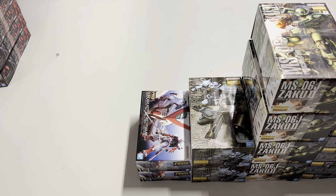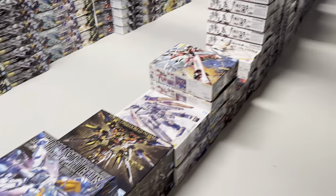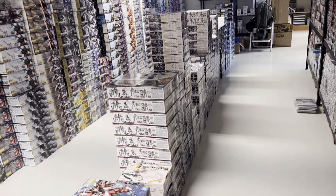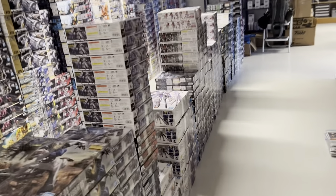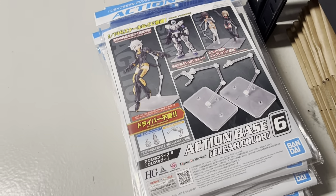Some more of the Psycho 2 Master Grade, two pieces of the Gouf Custom, and two pieces of the Real Grade Custom Gundam Astray Red Frame. So this is what one and a half pallets looked like. We got some more of the new Action Base 6 — we have a lot of those already.